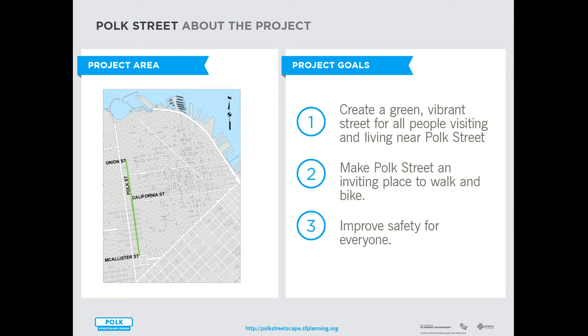The project focuses on improving Polk Street between Union and Macalester. The goals of the project are to create a green, vibrant street for all people visiting and living near Polk, to make Polk an inviting place to walk and bike, and to improve safety for everyone.